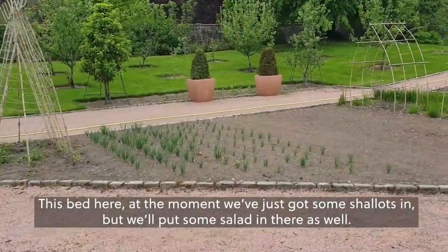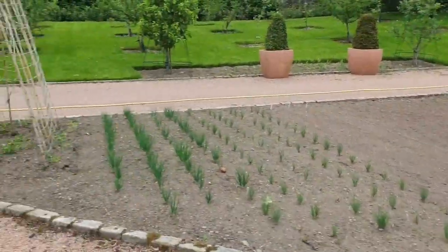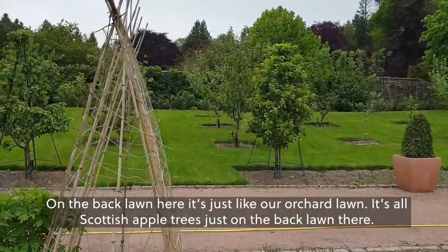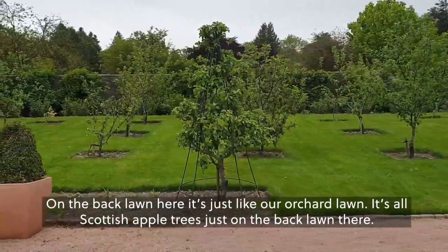This bed at the moment we've just got some shallots in, but we'll put some salad in there as well. On the back lawn here, it's just like our orchard lawn — it's all Scottish apple trees on the back lawn there.